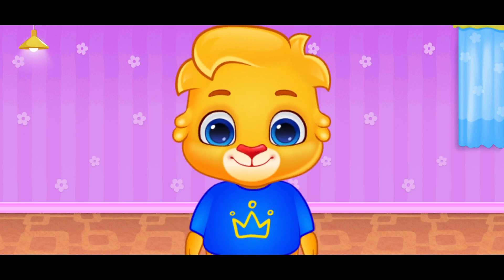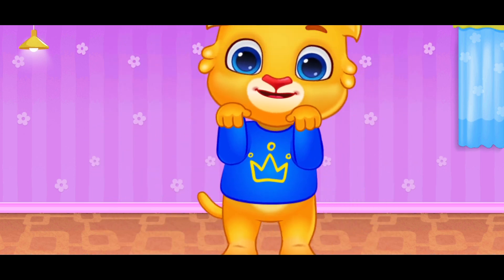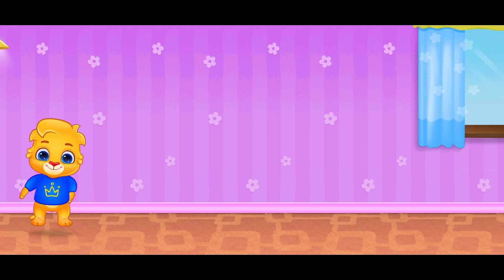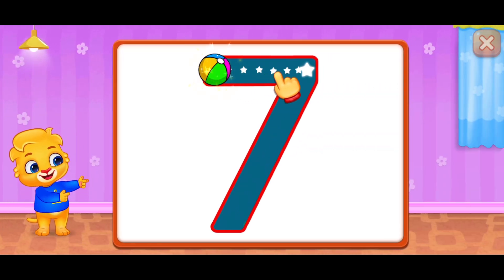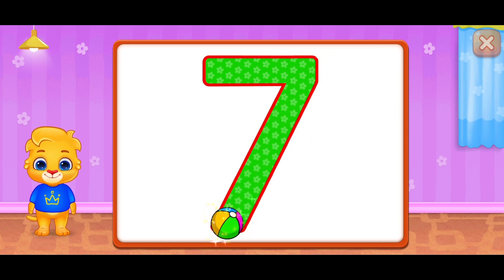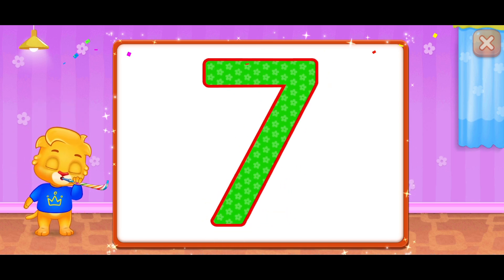Let's have some fun! Jump, jump, jump! Jump, jump, jump! Jump! Woohoo! Woohoo! Well done! Seven! Woohoo!